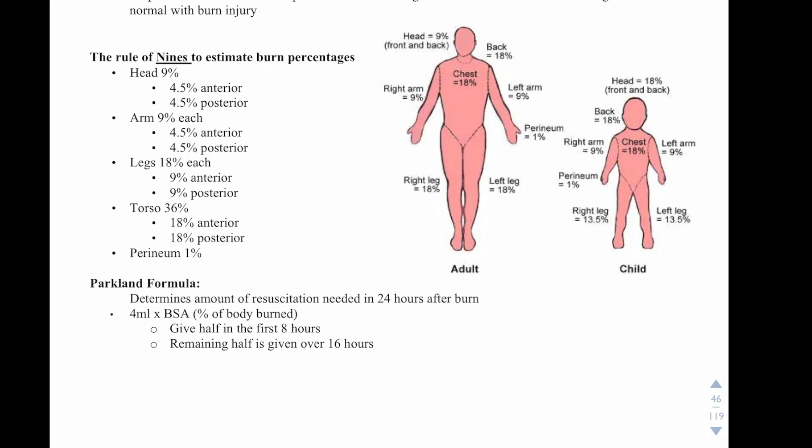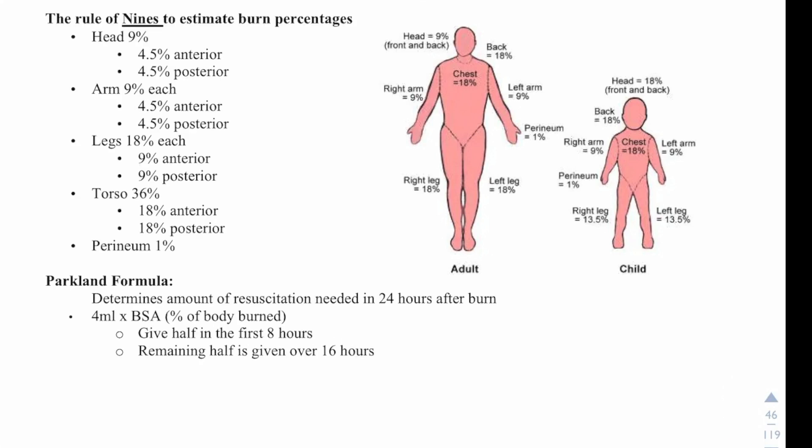Proper nutrition is essential to promote wound healing. The basal metabolic rate is 40 to 100 times higher than normal with burn injuries, so patients need a significant increase in calories. Now let's talk about the rule of nines to estimate burn percentages.